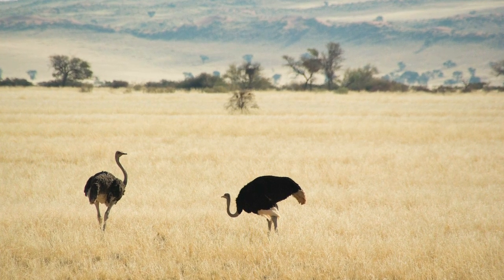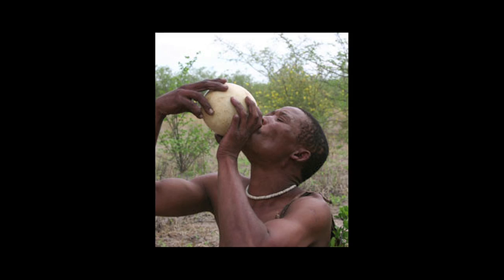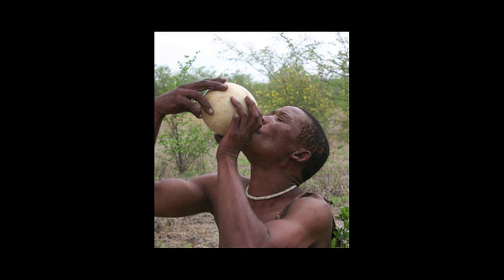Ostriches themselves are found all over Africa, and therefore so are their eggs. At some point in the deep past, our ancestors — African hunter-gatherers — realized that these were really useful tools. They were useful mainly as water containers or water flasks.